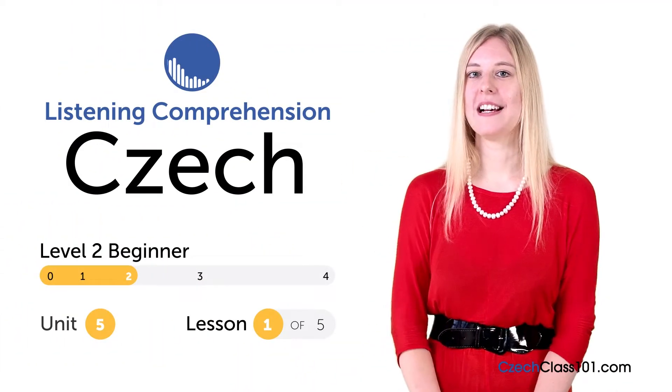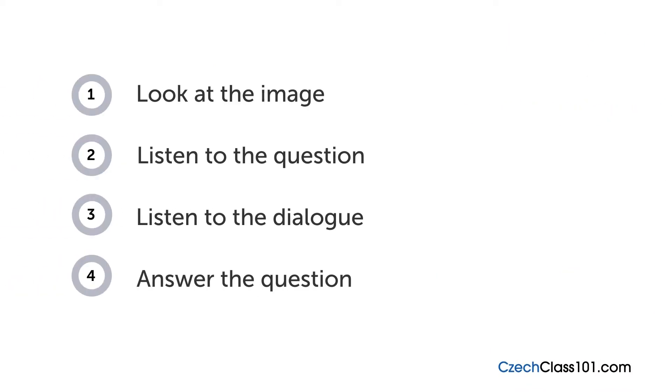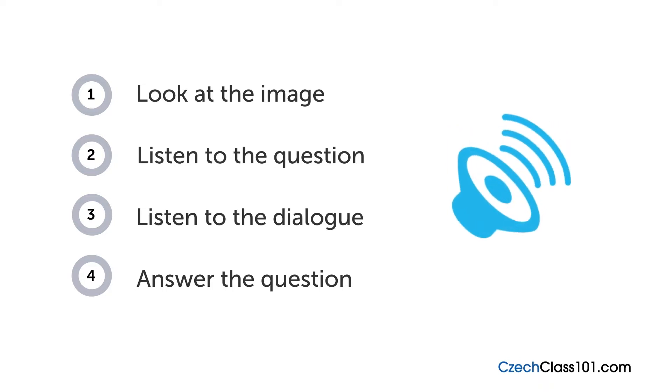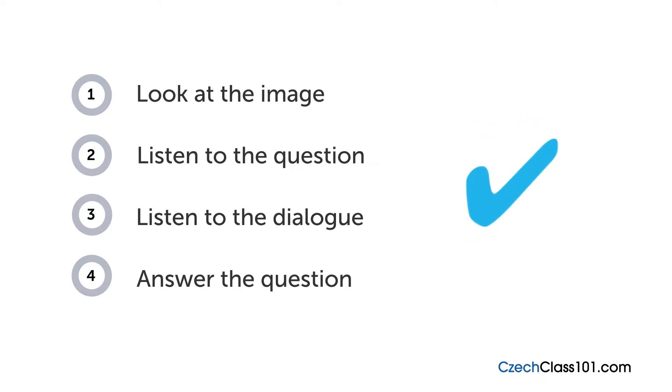Hi everyone, I'm Gabriela. How are your Czech listening skills? In this video, you'll have a chance to test them out with a quiz. First you'll see an image and hear a question, then comes a short dialogue. Listen carefully and see if you can answer correctly — we'll show you the answer at the end. Are you ready?